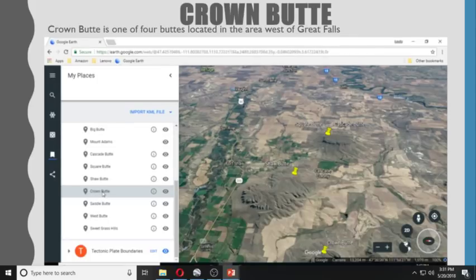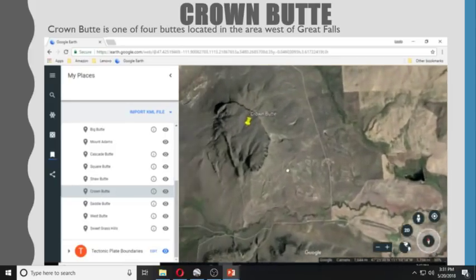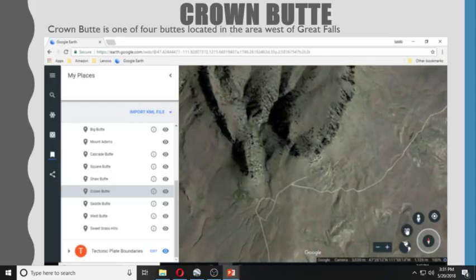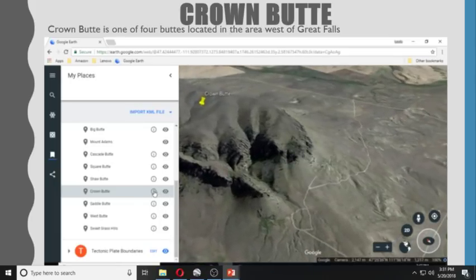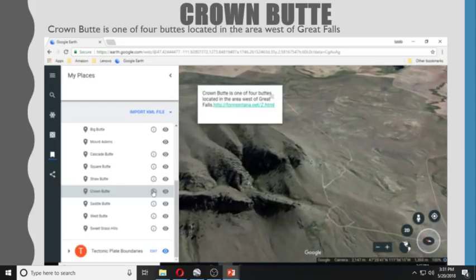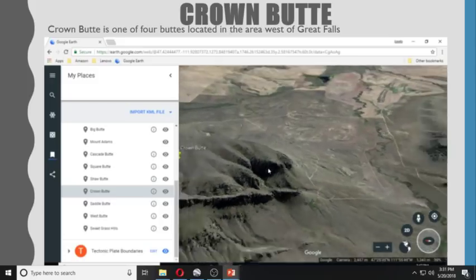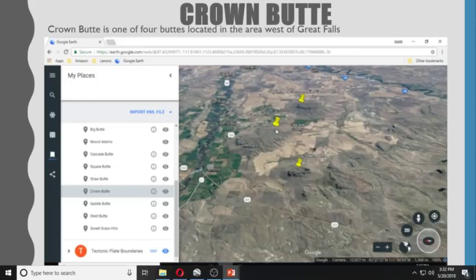Crown Butte is one of four buttes located in the area west of Great Falls. Those other buttes would be Cascade Butte, Square Butte, Shaw Butte, and Crown Butte being the fourth one.